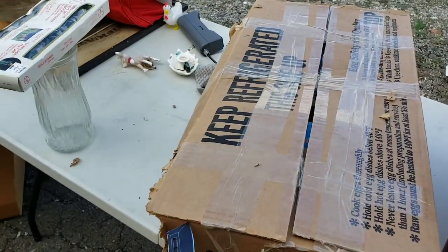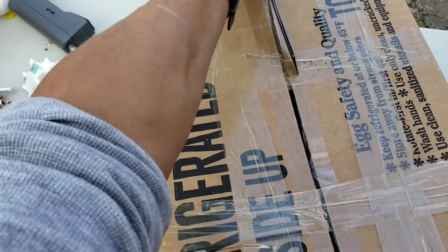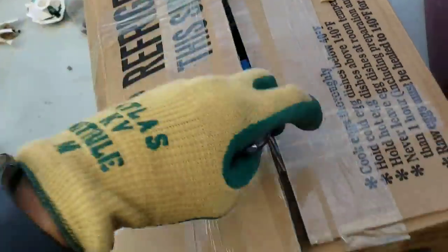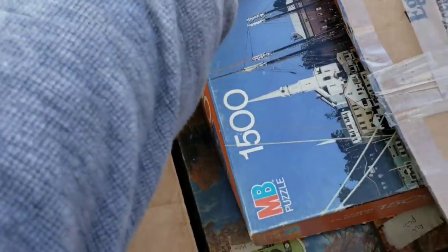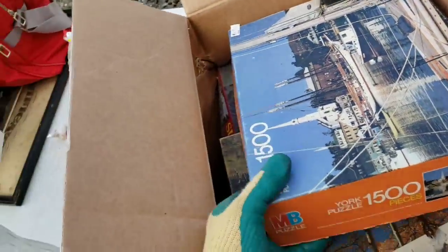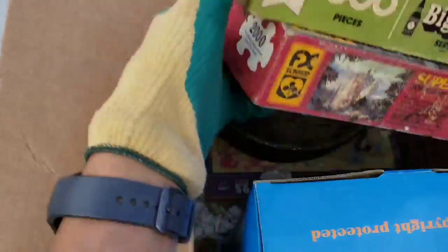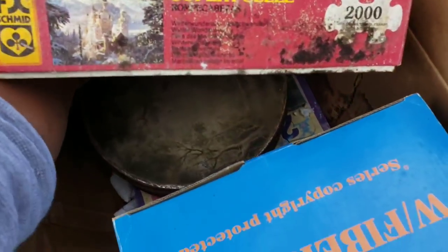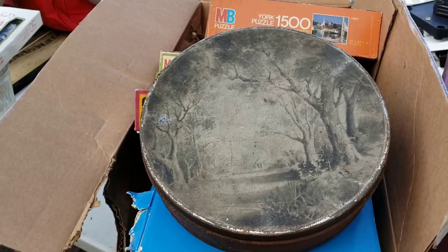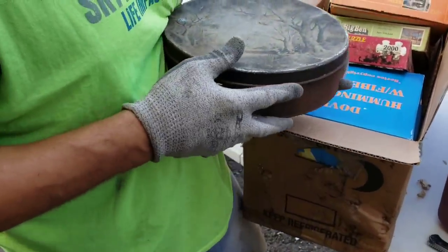Let's see what's inside this box. Oh, more puzzles — this is always fun to find. Everybody had puzzles as a kid. There's a lot of puzzles. Wait — what's at the bottom of this? Oh hey hey, an old tin! And it's filled with — probably puzzles. Look at that, it's got a nice little woodland decal on it. Is that an empty puzzle? Can you open it for me? That doesn't sound like puzzle pieces.